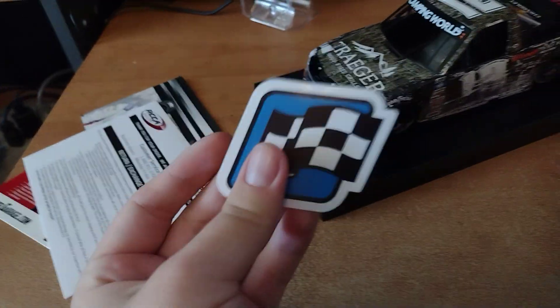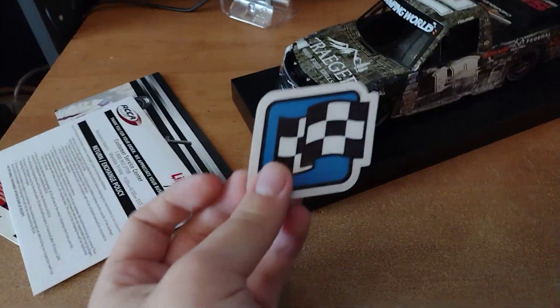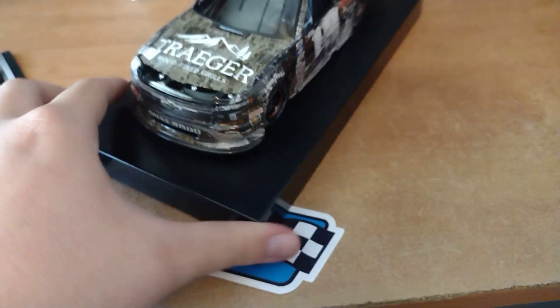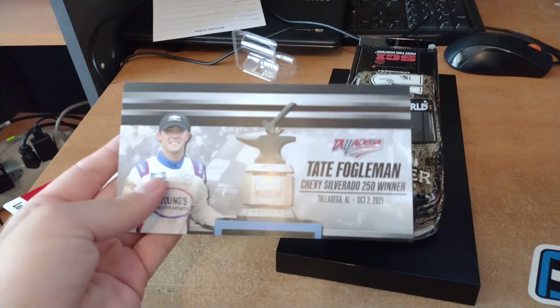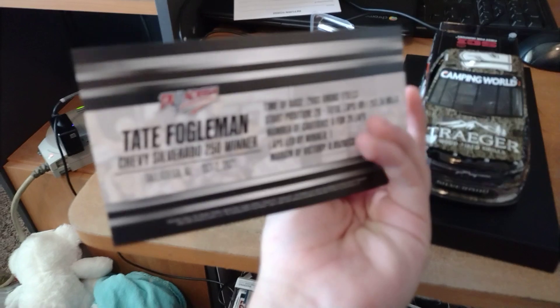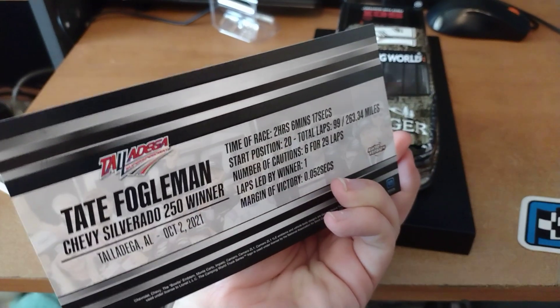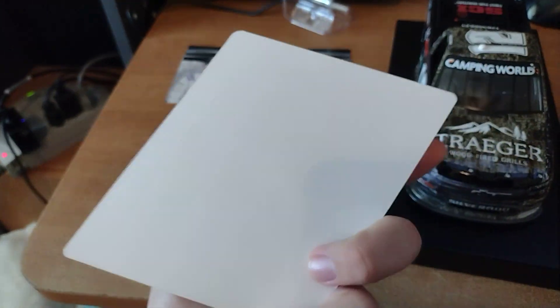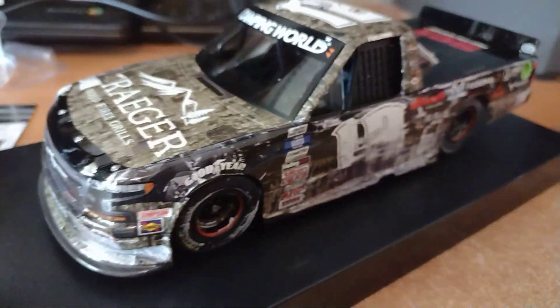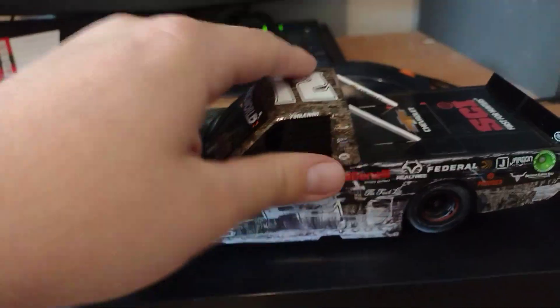Here's all the stuff that comes with it. We got the truck series race win sticker — it's blue, which was the Camping World Truck Series color for this year and last year. There's also a little return form from Lionel, and the Tate Fogelman driver card. Look at the front and back of the card — it was won by that much, really really close. There's also another card from Lionel Racing.